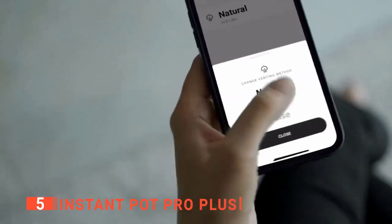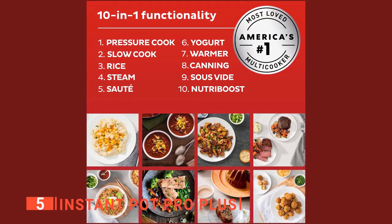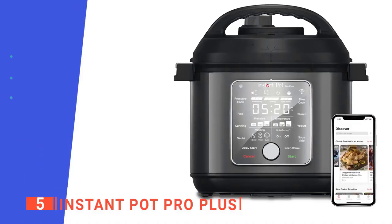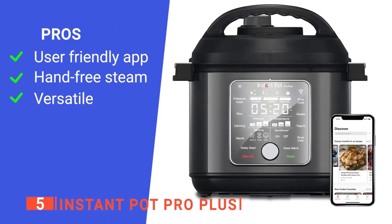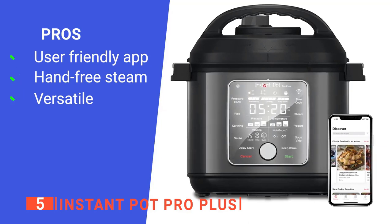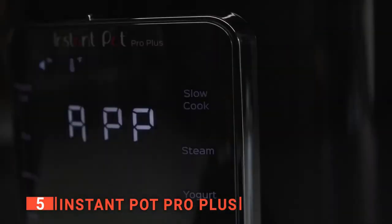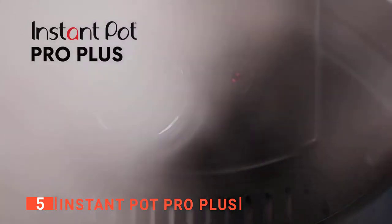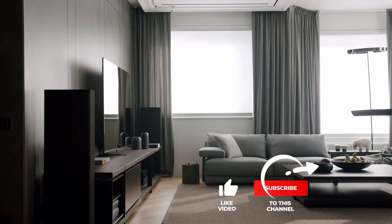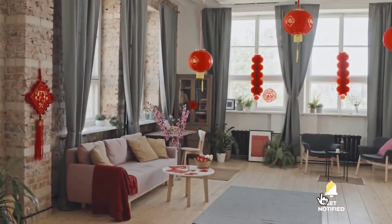This gadget is also extremely versatile as the inner pot can be used on the stovetop or in the oven. It is a 10-in-1 appliance that can be used as a pressure cooker, slow cooker, rice cooker, steamer, sauté pan, yogurt maker, warmer, canning pot, and more. Its pros are: it has an app that allows you to control it from your phone; it has hands-free steam which is less jarring to use; and it has 10 functions that help you cook anything. However, it is not compatible with an air fryer lid. The Instant Pot Pro Plus is ideal for someone who doesn't enjoy or have time to spend hours in the kitchen but still wants to serve a variety of dishes to their family. Thanks for watching — if we helped you out in any way, please hit the like and subscribe button.